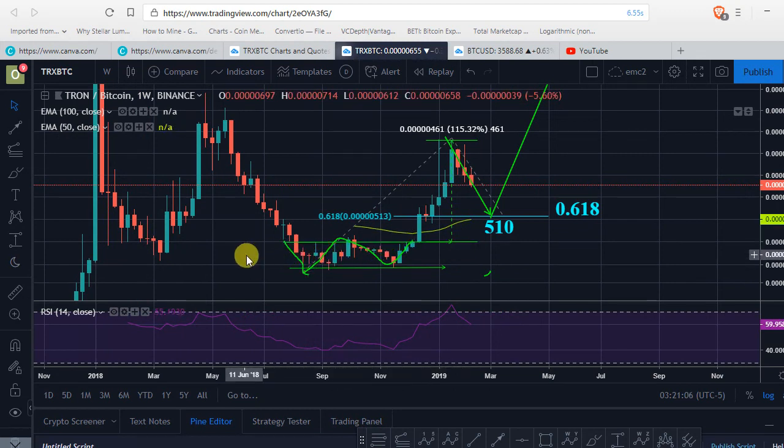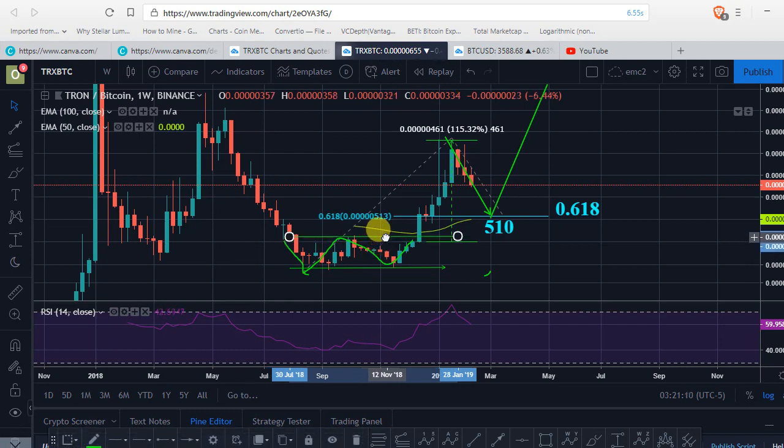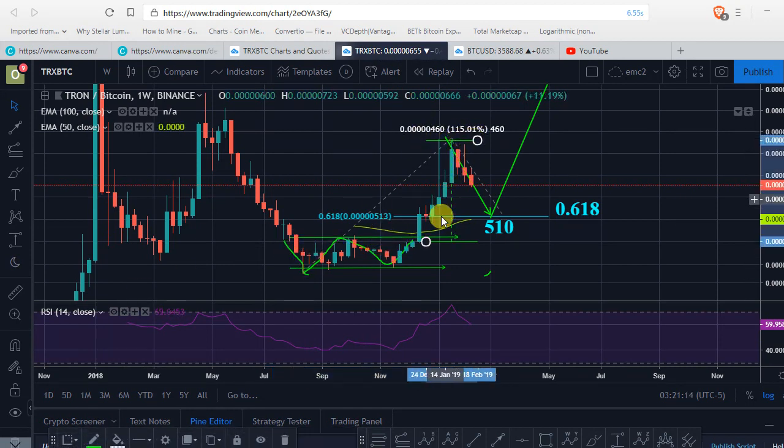Tron, at the same time, broke out this trend line right here — the upper resistance line right there. It went up like almost 120%, versus BTC.